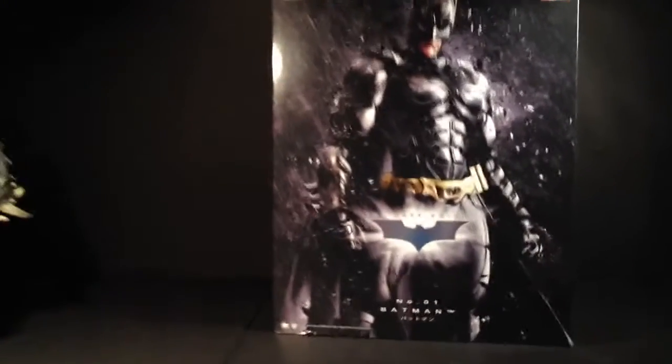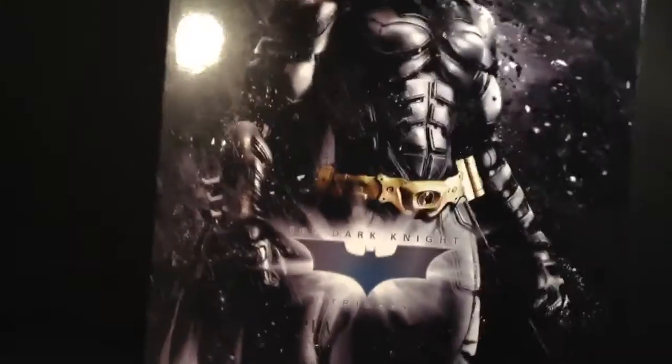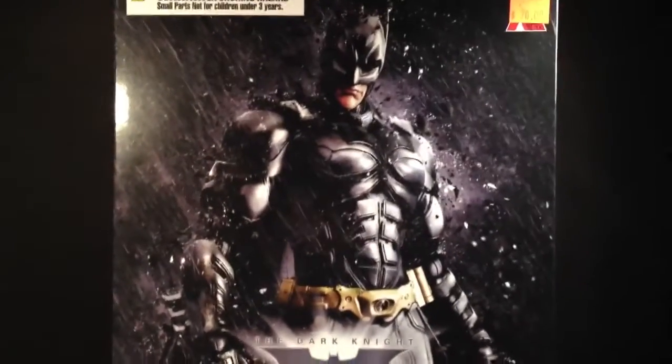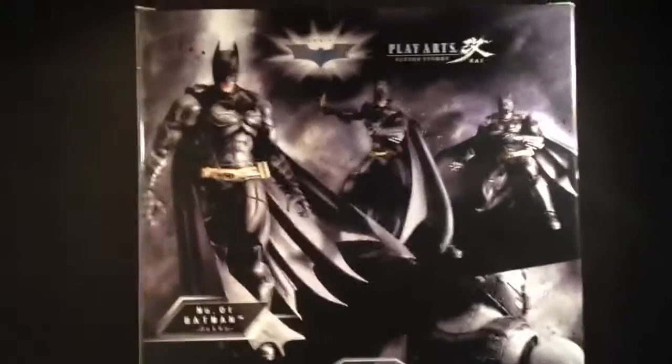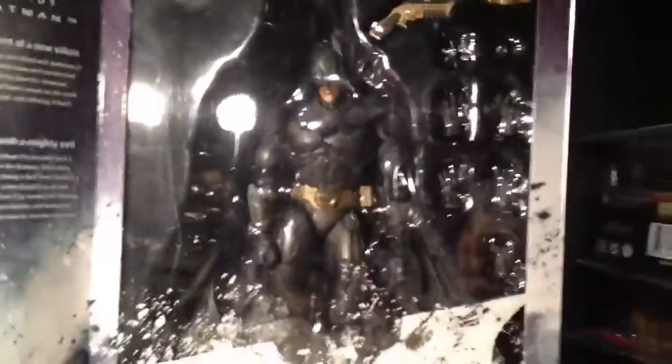Dark Knight Trilogy Play Arts Kai Batman number one. Let's score this one for a good price — I think this one was 40. That's the back. Not too much to it. I don't know what you get — that's what it is, you can't really see in there.